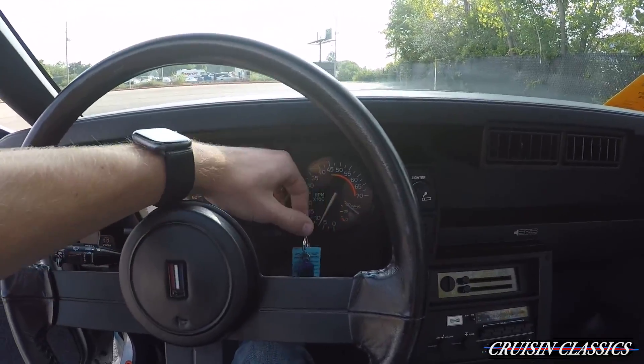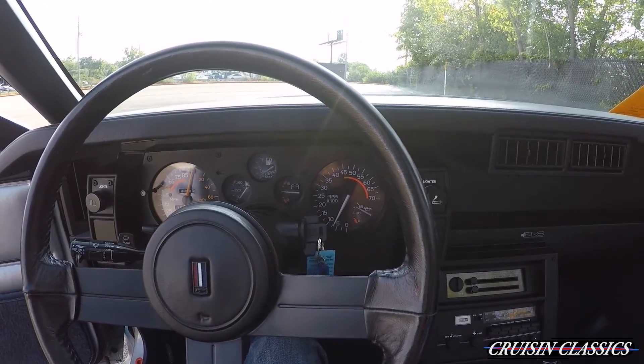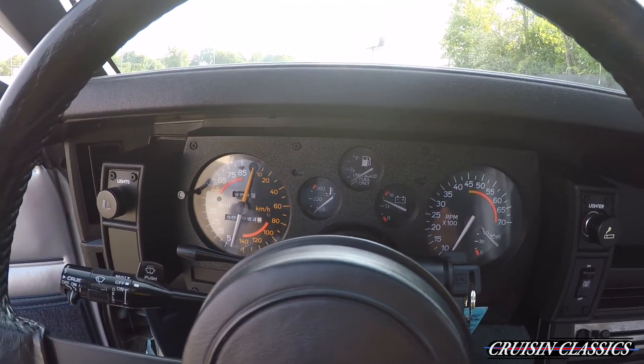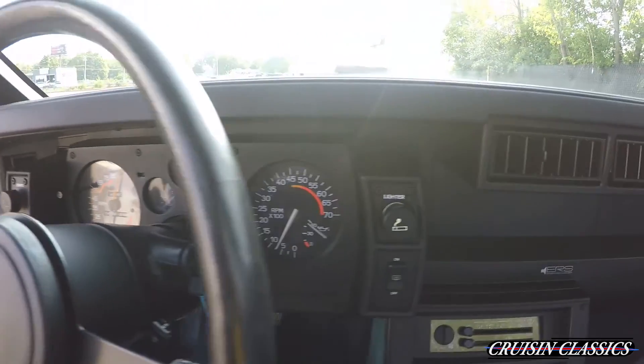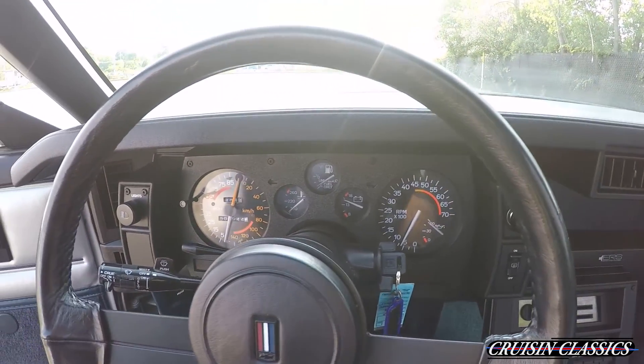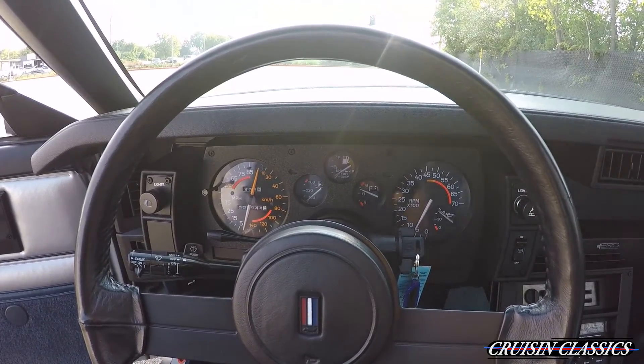We'll go ahead and hop in and fire it up. You can see all the gauges do work, and there's good oil pressure as well. Once the car warms up I'll give you guys some exhaust sound clips and take it on a drive.